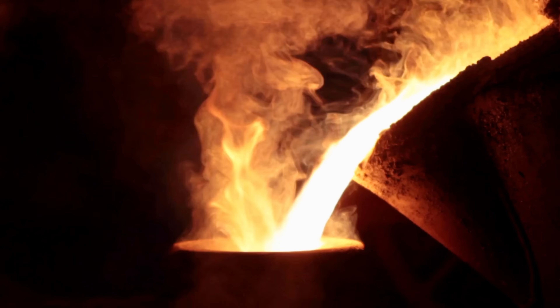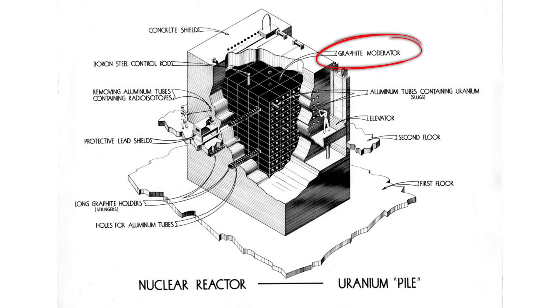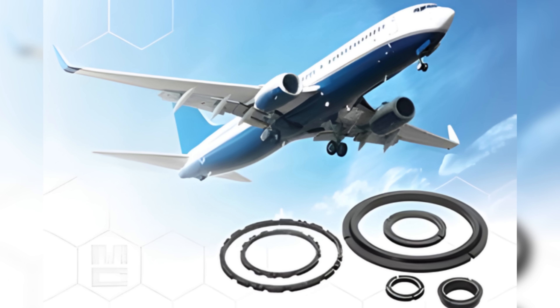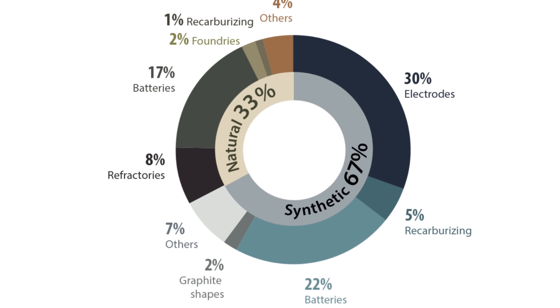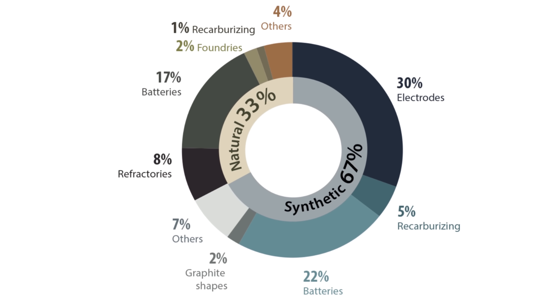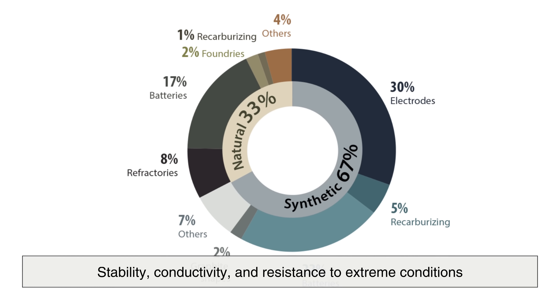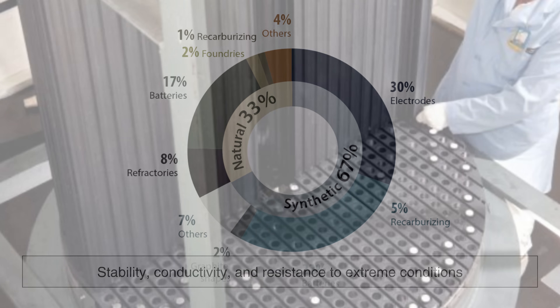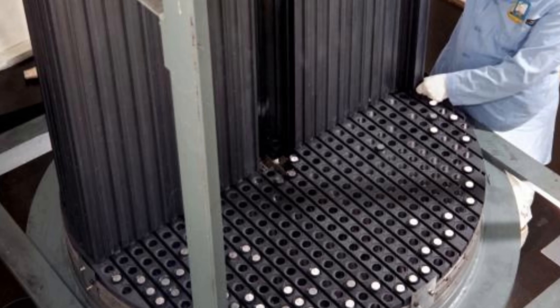Beyond art and communication, graphite has been used in metallurgy, as a moderator in nuclear reactors, and even in aerospace engineering. Each of these uses relies on the same fundamental qualities: stability, conductivity, and resistance to extreme conditions. Few materials are so versatile while remaining so chemically simple.